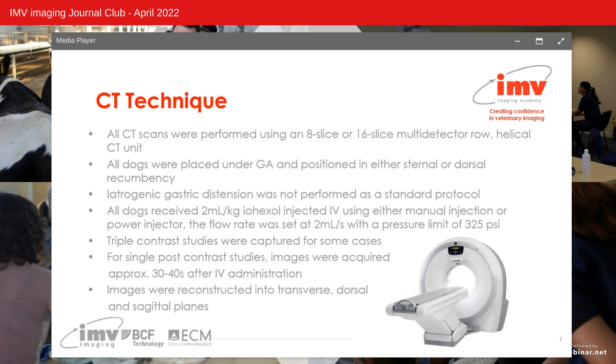Moving on to CT examination: all CT scans were performed using an 8-slice or 16-slice multidetector row helical CT unit, with all dogs under general anaesthesia and positioned in sternal or dorsal recumbency. Iatrogenic gastric distension was not performed as standard protocol, though two patients already had marked gastric distension. All dogs received 2 ml/kg iohexol IV using manual injection or a power injector at a flow rate of 2 ml/second with a pressure limit of 325 psi. Triple contrast angiography studies — arterial, portal and delayed venous phases — were captured for some cases, with images reconstructed into transverse, sagittal and dorsal planes.